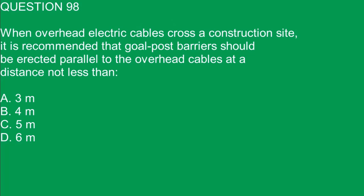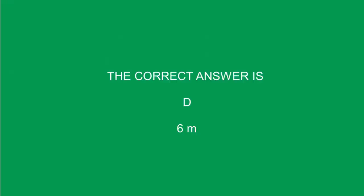Question 98. When overhead electric cables cross a construction site, it is recommended that goal post barriers should be erected parallel to the overhead cables at a distance not less than: A. 3 meters. B. 4 meters. C. 5 meters. D. 6 meters. The correct answer is D. 6 meters.